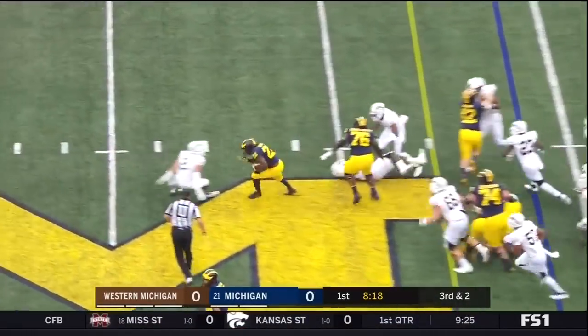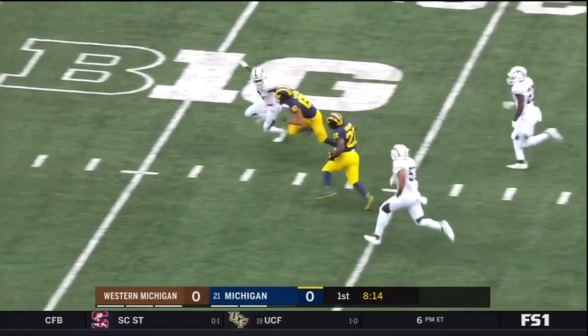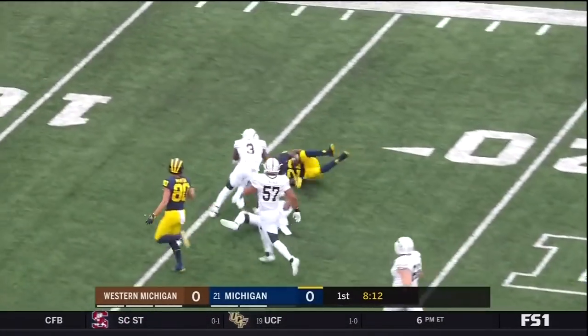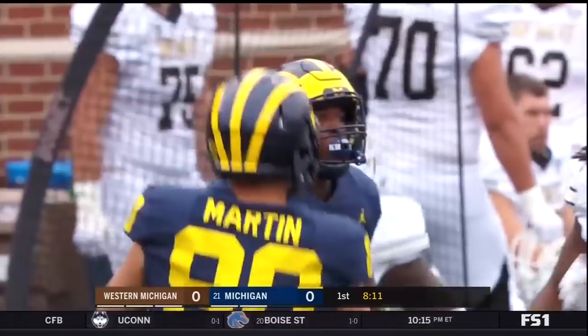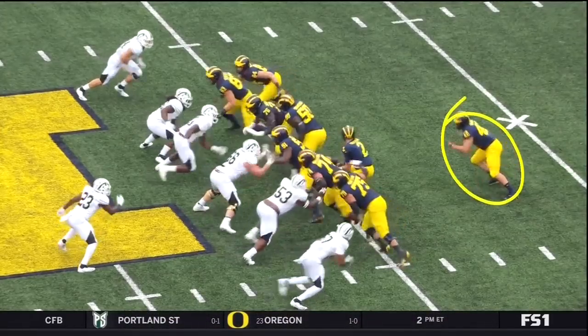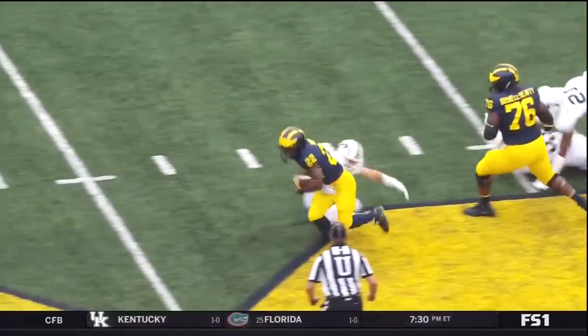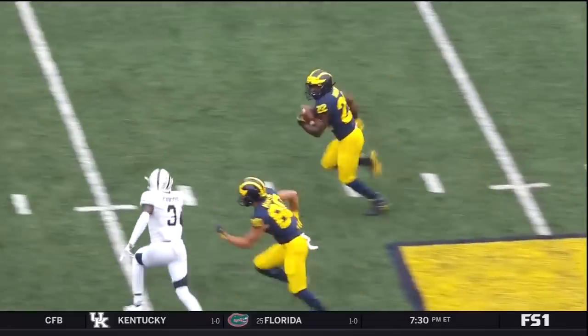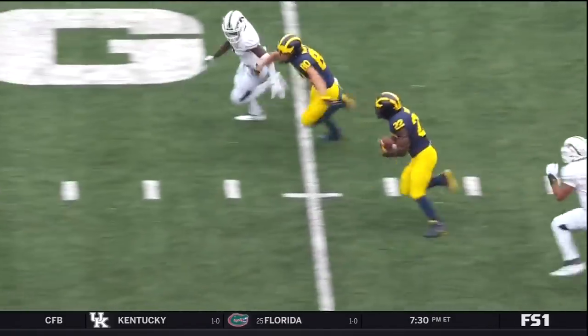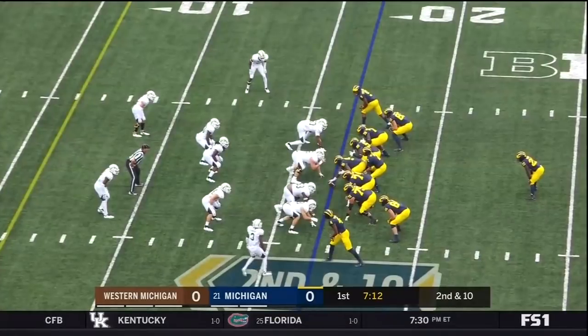It's Higdon — has the block, has the hole, the first down. He breaks the tackle, makes the cutback, here goes Higdon, gets tripped up, and he's going to be marked down at the 16. Look at the fullback here, guys — Ben Mason — watch him clear a path. Pulls around, and here comes Higdon, covering the ball very well, breaking tackles, and really being creative down the field. That's what the Michigan offense needs.